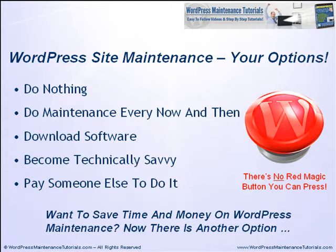Another option is you can download software. There is software you can buy that will help you do some of the required maintenance, but no software can do everything that's required to keep your WordPress site properly maintained — there's no magic button you can press to take care of all your WordPress maintenance. You can also become technically savvy and spend your valuable time learning technical jargon about how WordPress works. Finally, you can pay someone else to do it. I personally provide this service to business clients who pay me between $250 to $375 a month to keep their WordPress sites regularly maintained.